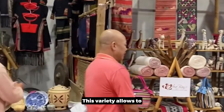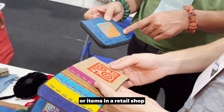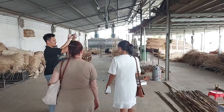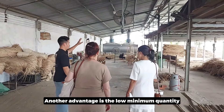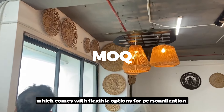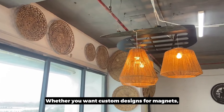This variety allows you to offer a broad selection of souvenirs, gifts, or retail items that can cater to different customers' preferences. Another advantage is the low minimum order quantity, also called MOQ, which comes with flexible options for personalization — whether you want custom designs for magnets, T-shirts, or engraved gifts.